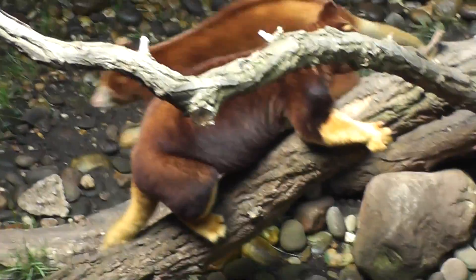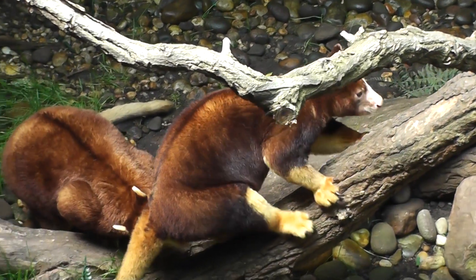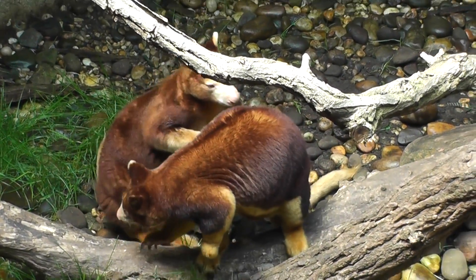The animal is making vocalizations — meow-like sounds — all right, all right. What is he sniffing back there? Look what they're looking back there for.